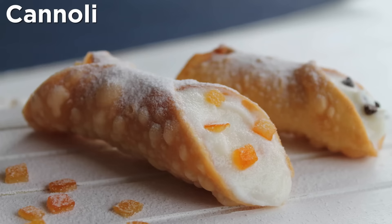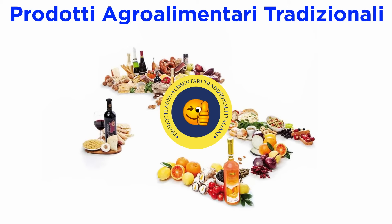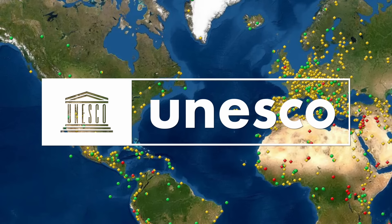Cannoli are Italian pastries that are very well known in the United States, as well as all over the world. These pastries are part of the list of prodotti agroalimentari tradizionali, which is the official approval list for the most typical Italian edible products. This list is for food what the UNESCO list is for protected geographical sites.